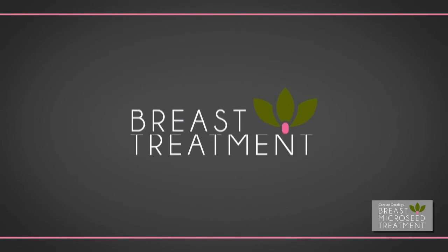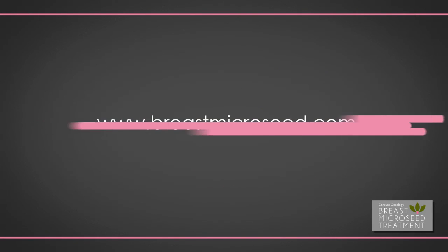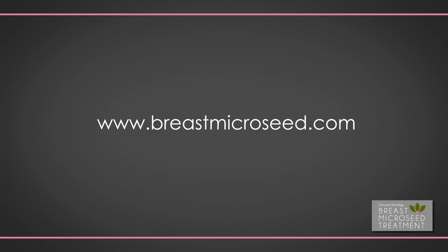Breast micro-seed treatment — focused on life after cancer. For more information, please visit www.breastmicro-seed.com.